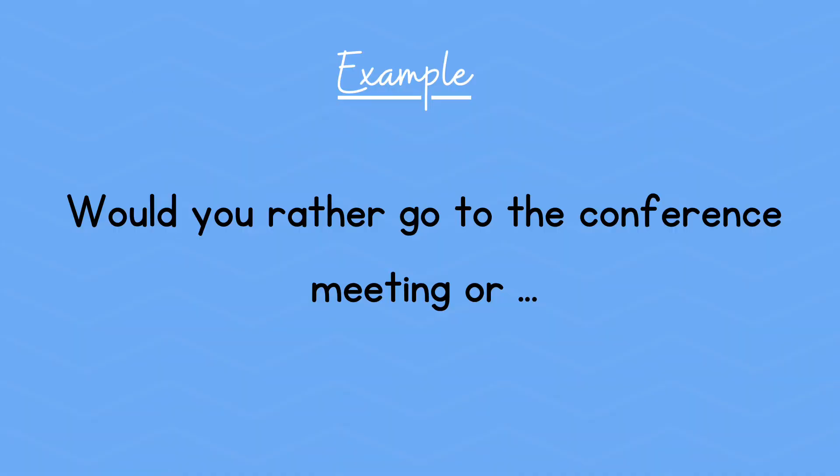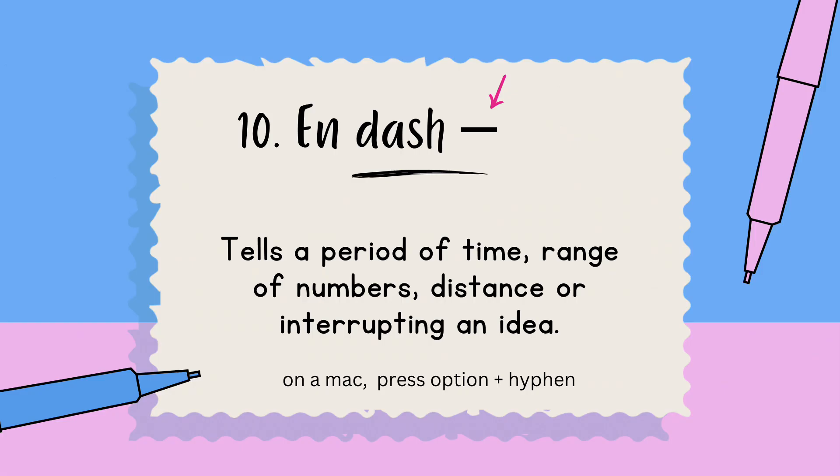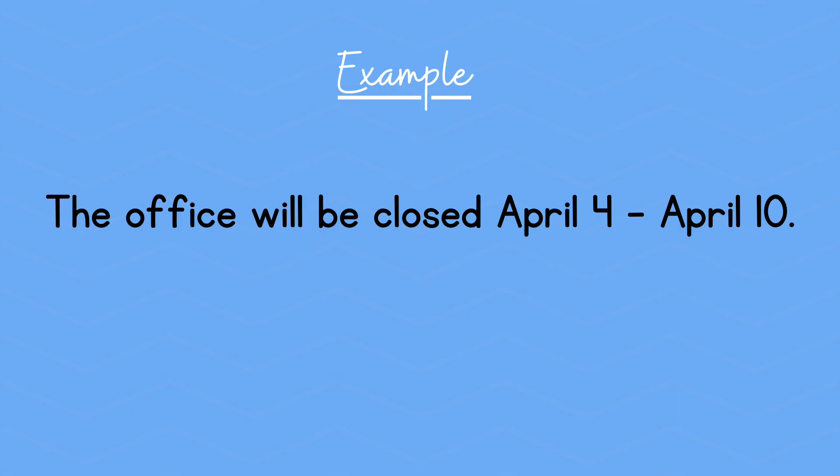Number ten: the en dash. This tells a period of time, a range of numbers, distance, or an interrupting idea. Example: The office will be closed April 4th through April 10th.